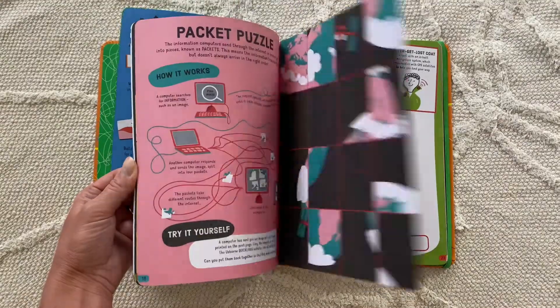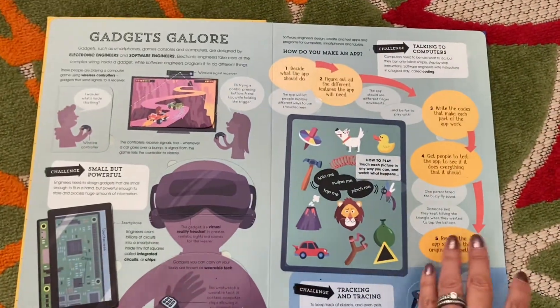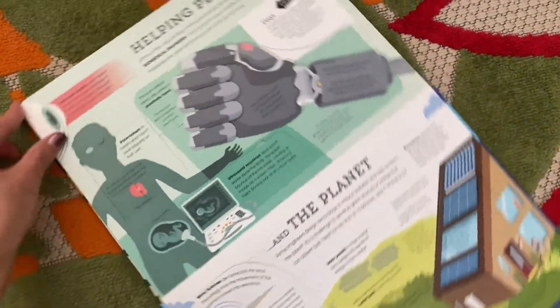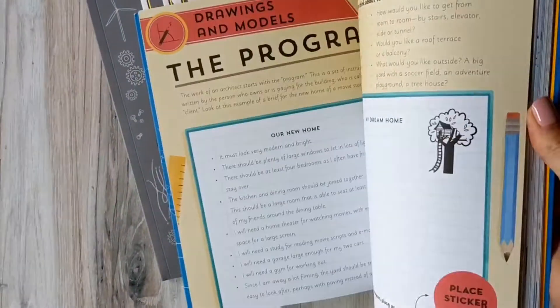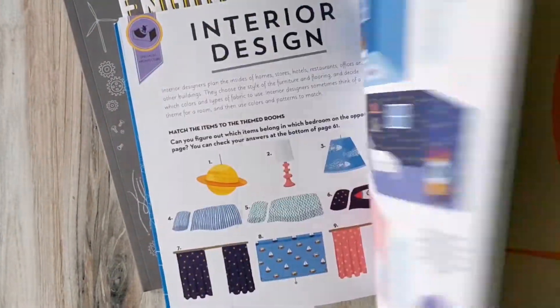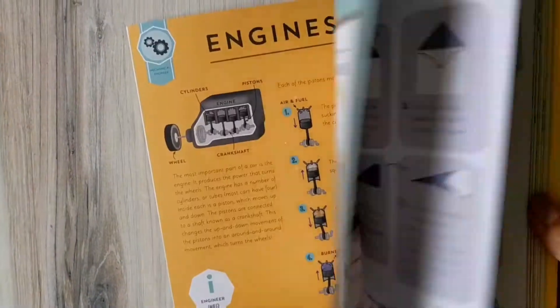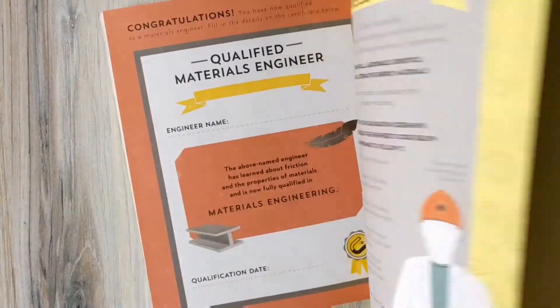Which brings us to E — E is for engineering. My top pick is Lift the Flap Engineering. Lift the flaps in this fascinating book to discover how engineering works, the many things engineers do, and how engineers are building a better world. Older kiddos will enjoy our Academy series. Explore future careers with Engineer Academy and Architect Academy. This interactive series includes practical projects, each carefully designed to introduce the kinds of skills required by real-life engineers and architects.